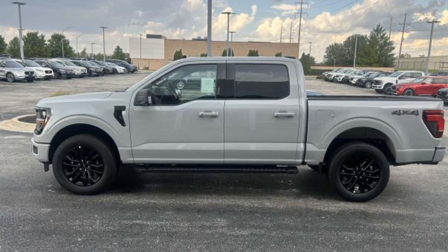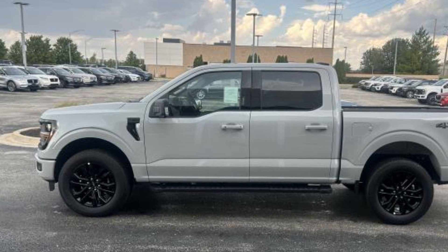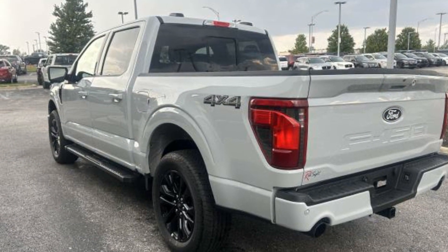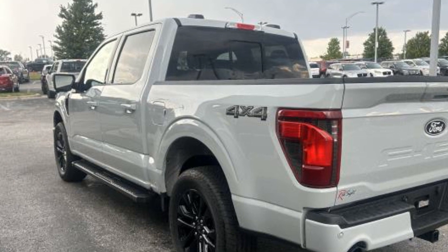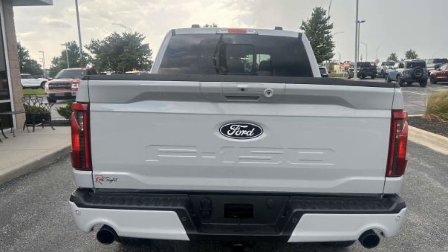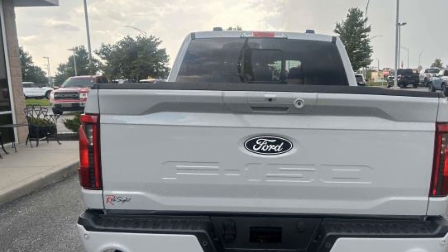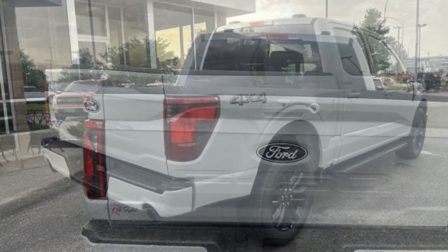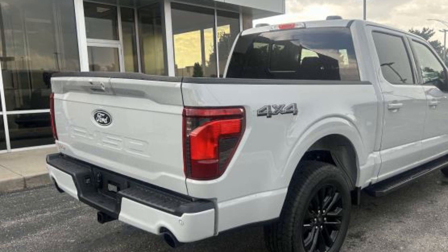2024 Ford F-150. This pickup truck offers two full rows of seating for premium comfort. Never get bored with the numerous premium built-in features such as lane keeping assist, lane departure warning, wi-fi hotspot, satellite radio, navigation, multi-zone air conditioning, four-wheel drive, blind spot monitor, and parking aid sensor.